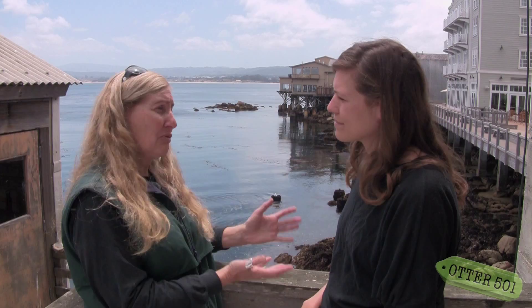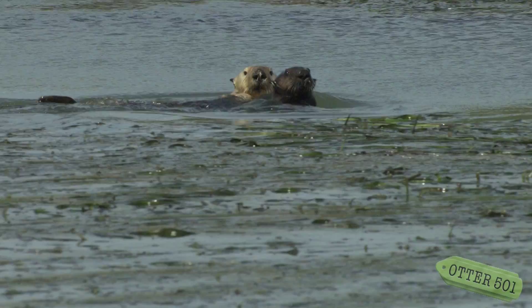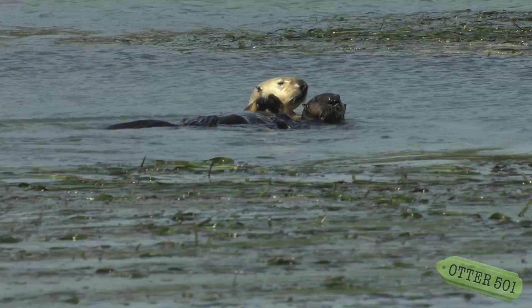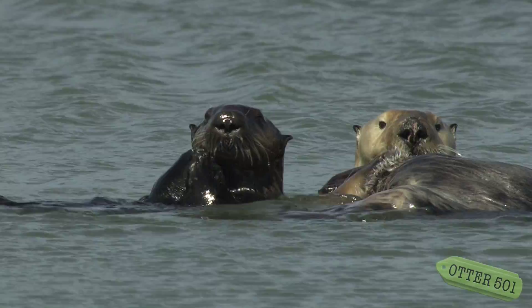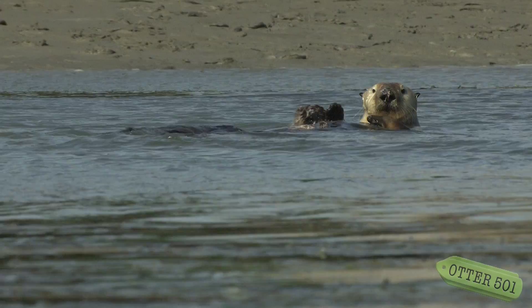I heard she had a number of pups. The first one she had was in November of '99 — it was a little male pup, and that was exciting because she was the first otter we had hand-raised and released to the wild to give birth. When we saw her with this pup, there were two or three of us standing on the banks of Elkhorn Slough jumping up and down in the pickleweed — totally excited, like 'oh my god she's got a pup!' Then we watched her every day making sure he was okay, and she did a really great job of raising him.